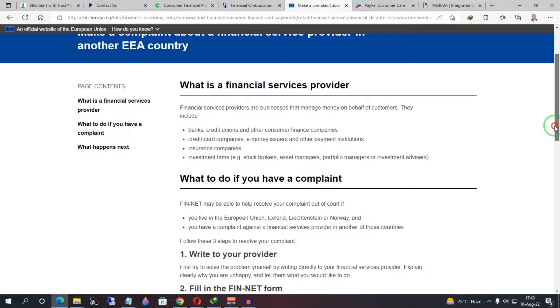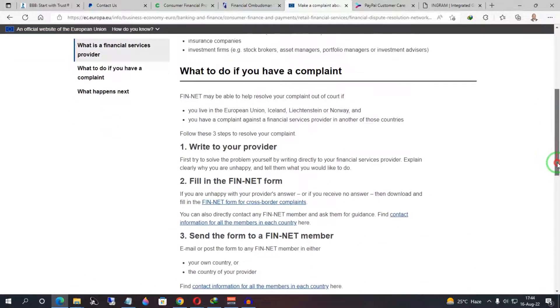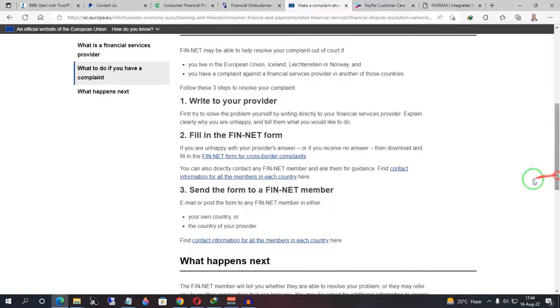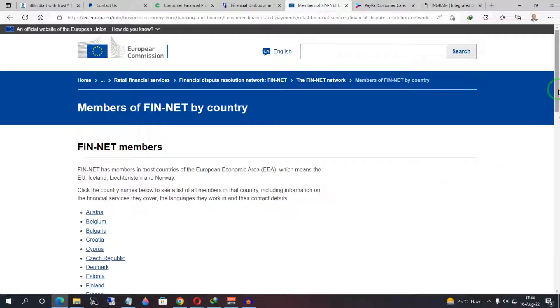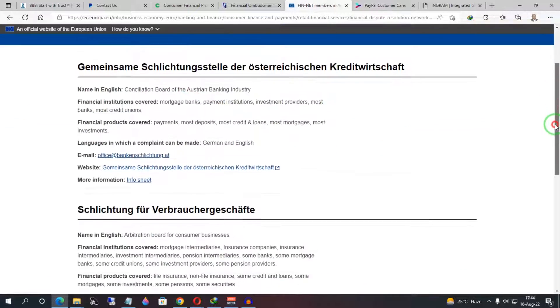FIN-NET will also provide details of offices where you can file a complaint depending on your country. Click 'Contact Information for All Members in Each Country' to see all affiliated offices. For example, if I click on Australia, it gives me all the details and a website link where I can file a complaint, even in a language I'm comfortable with — such as German or English.